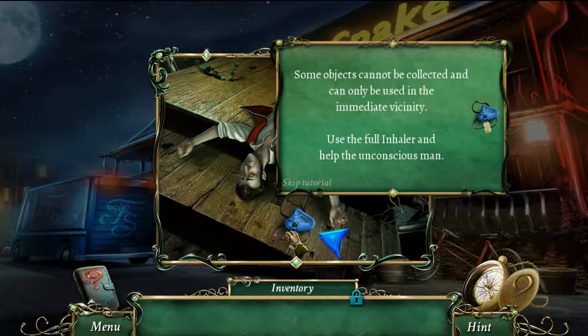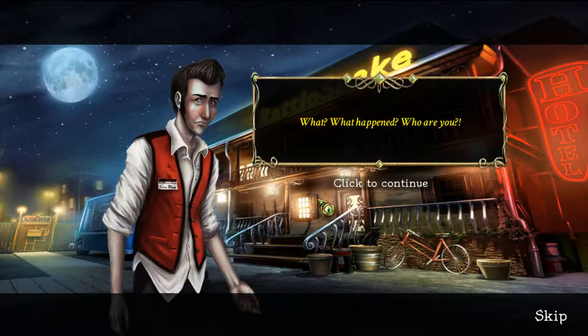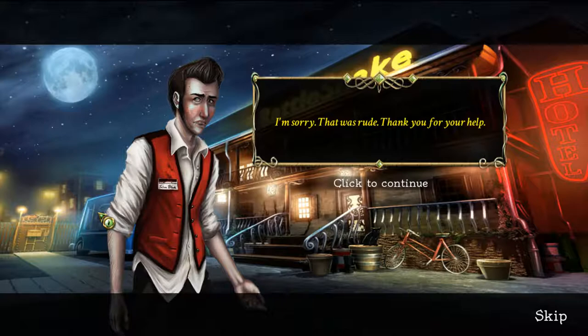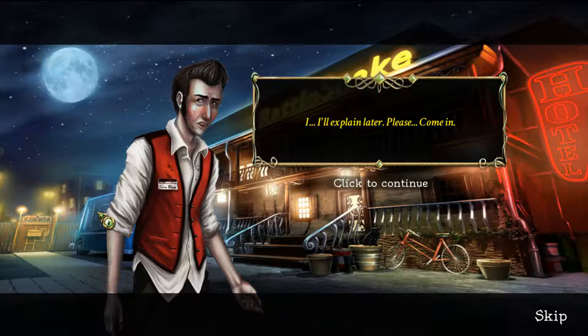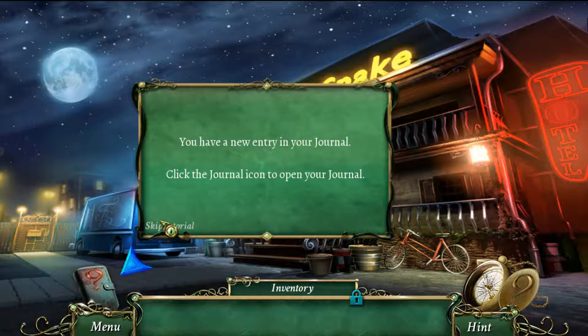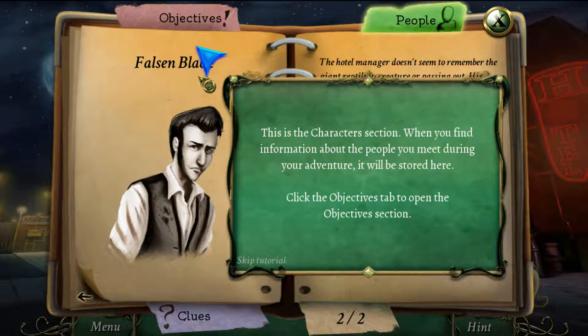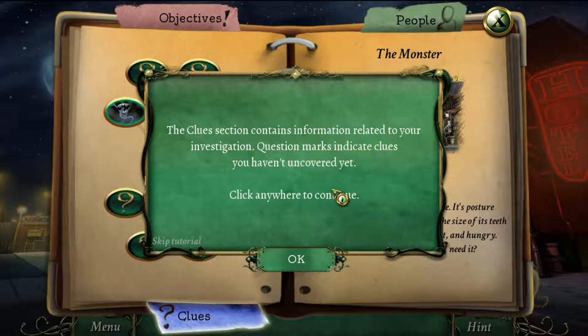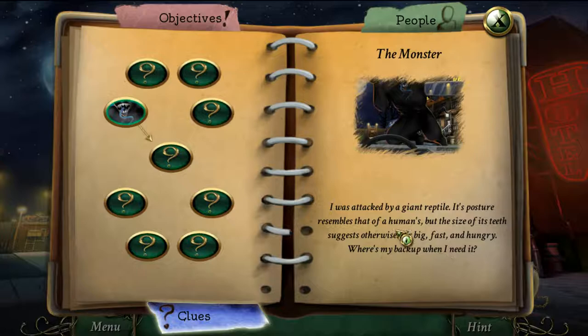After using the full inhaler to help the unconscious man, he wakes up confused. A giant reptile creature apparently attacked him. He thanks me and asks me to come in. This triggers my journal — the character section stores info about people I meet. The objectives tab shows current goals, including a clue about a giant reptile that resembles a human but is big, fast, and hungry.